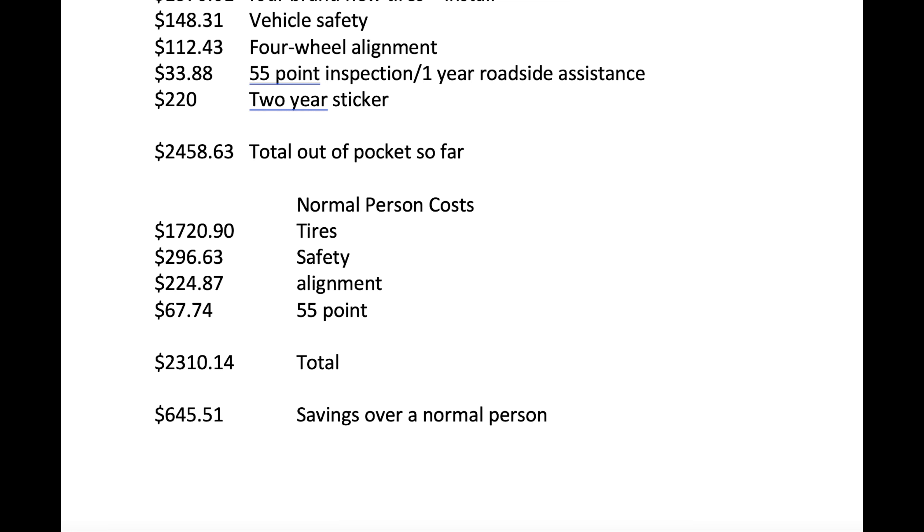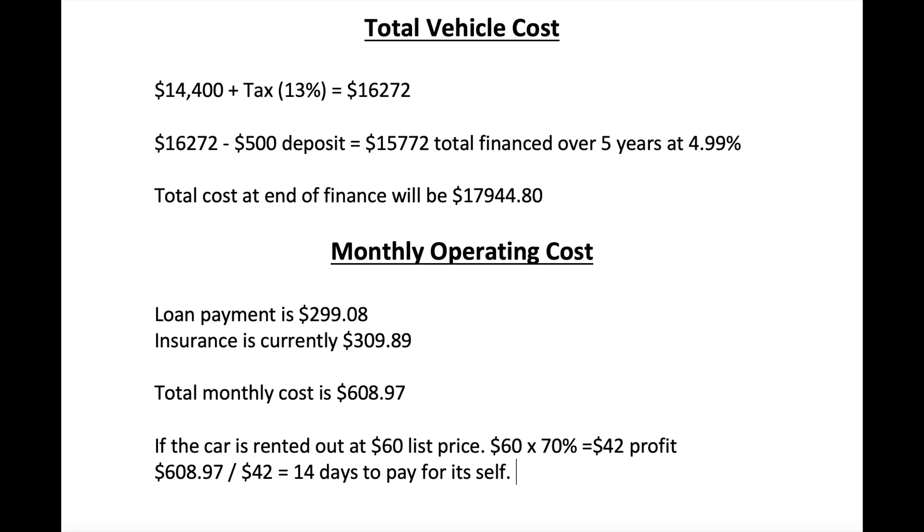So let's break down everything that I paid so far. I put a $500 deposit to secure the car. Upon picking up the car, I paid $74 for my licensing sticker. Then I took it to my work to get the tires done, which was $1,370.01. Vehicle safety was $148.31. Four-wheel alignment was $112.43. The 55-point inspection that gives me one year of roadside assistance was $33.88. And then after I got the safety, I went to the ministry and got the two-year sticker, which was $220. My total out-of-pocket cost so far has been $2,458.63.